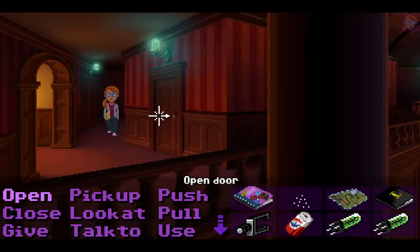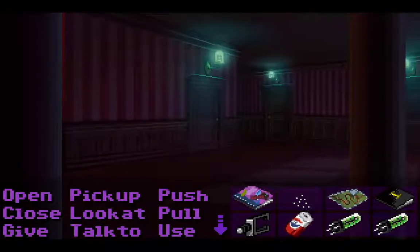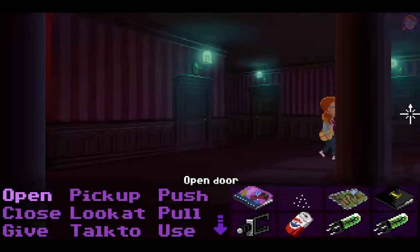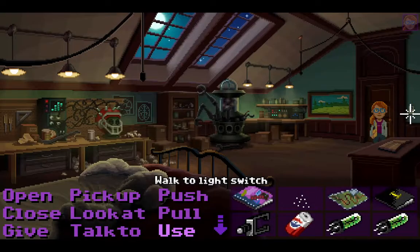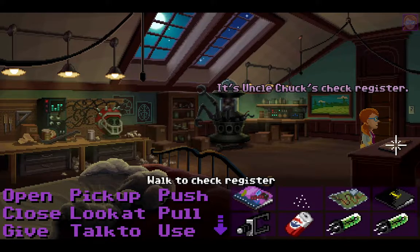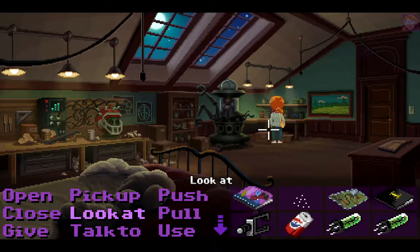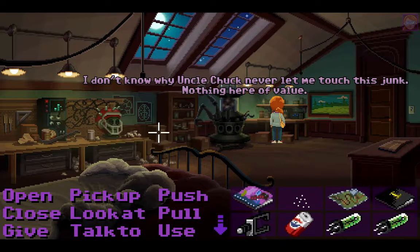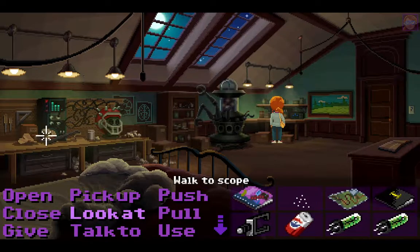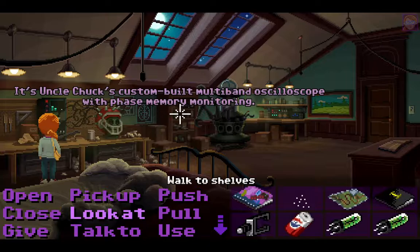Let's check the register... and the shelves. I don't know why Uncle Chuck never let me touch this junk. Nothing here of value. Let's look at the scope — it's Uncle Chuck's custom-built multiband oscilloscope with phase memory monitoring.